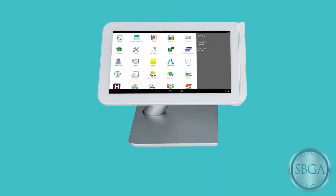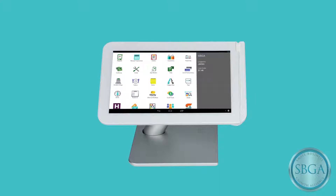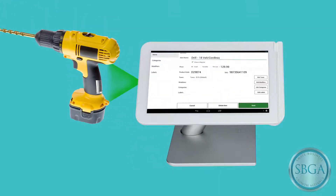Meet my new inventory management system, Clover. Entering items into my inventory is easy — just scan and done.